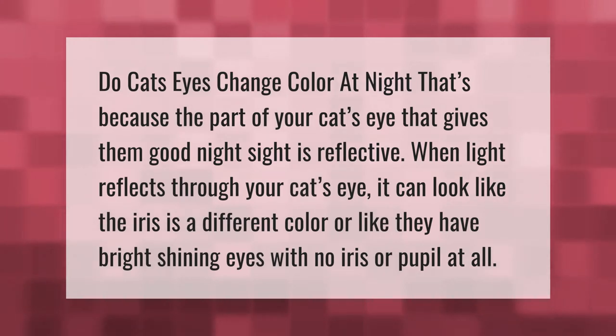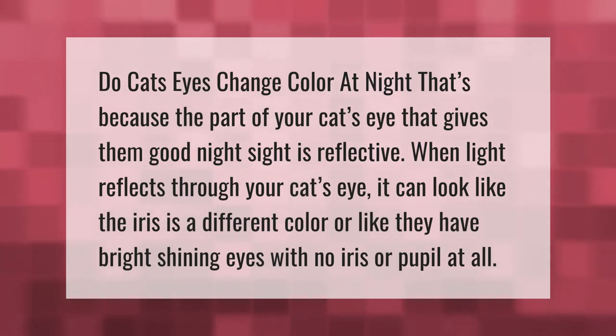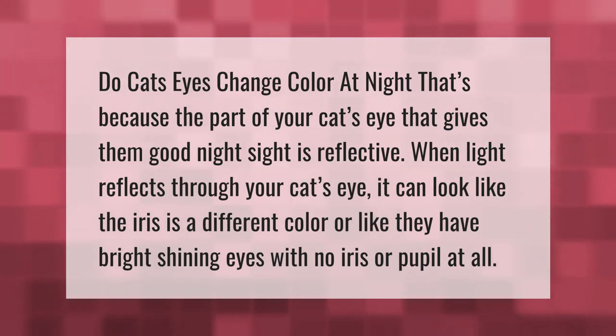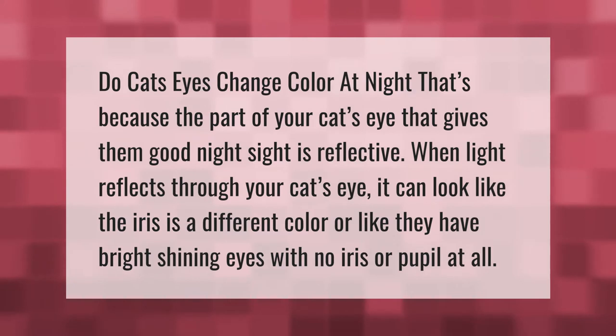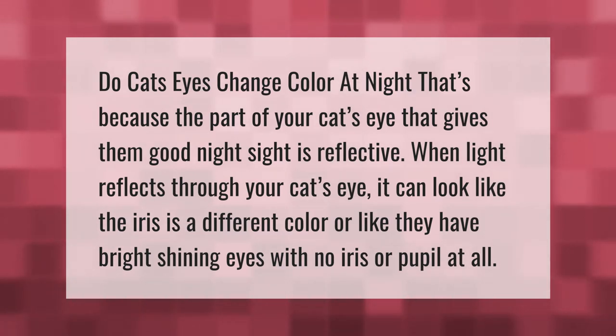Do cat's eyes change color at night? That's because the part of your cat's eye that gives them good night sight is reflective. When light reflects through your cat's eye, it can look like the iris is a different color, or like they have bright shining eyes with no iris or pupil at all.